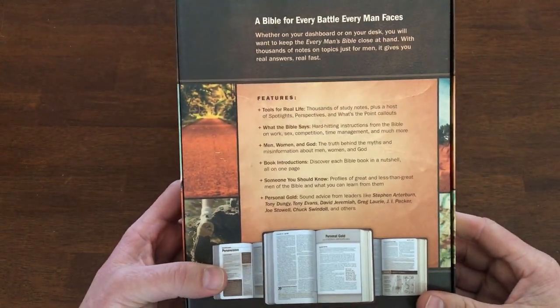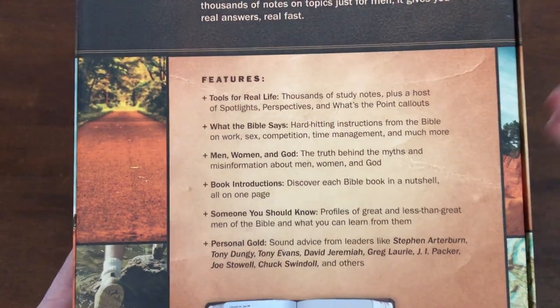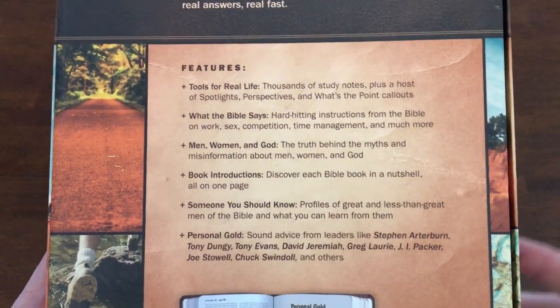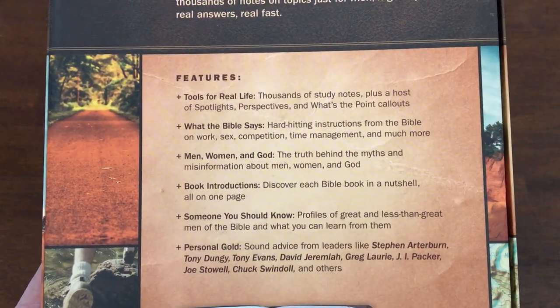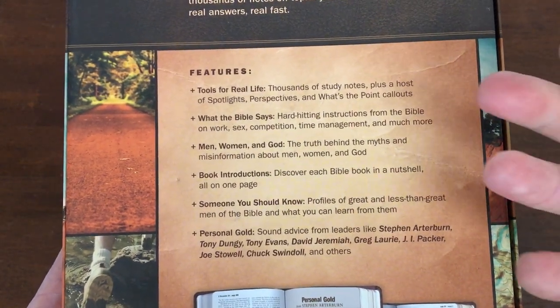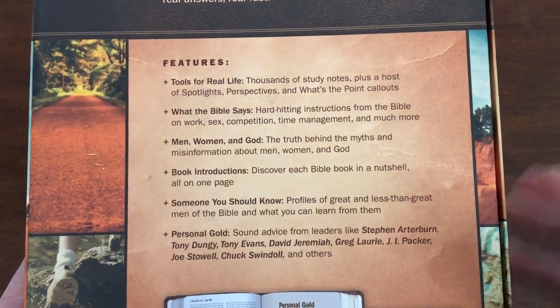Some of you might ask why would you want to have so many different Bibles. One of the reasons is that some of these study Bibles I review — I'll post a link in the description to other reviews if you're interested — have very unique features that speak to us differently, and this is one of those.